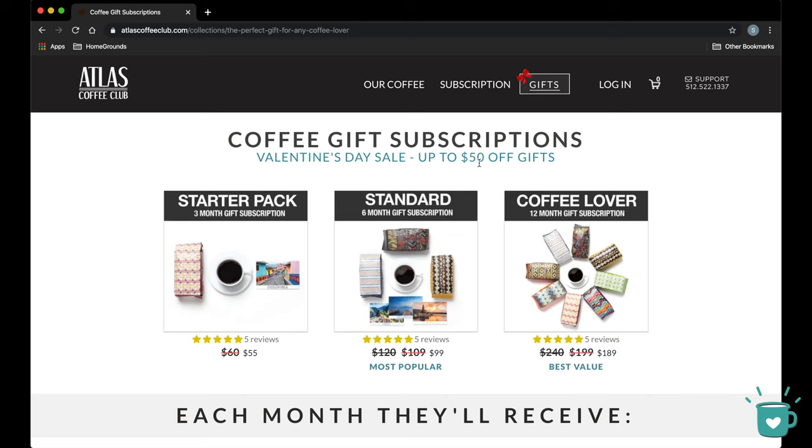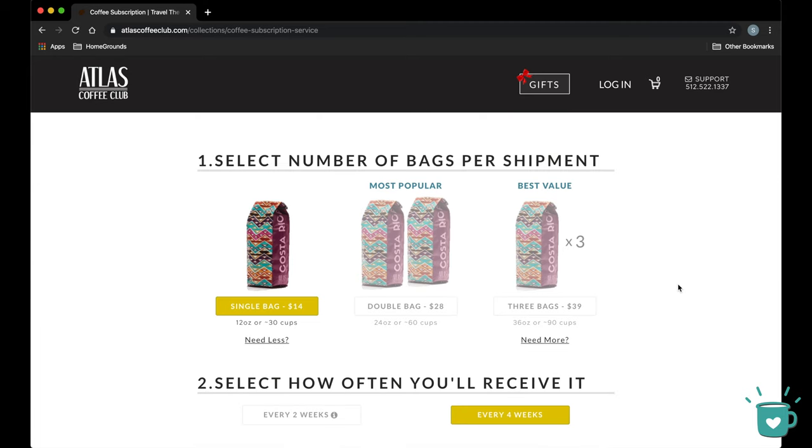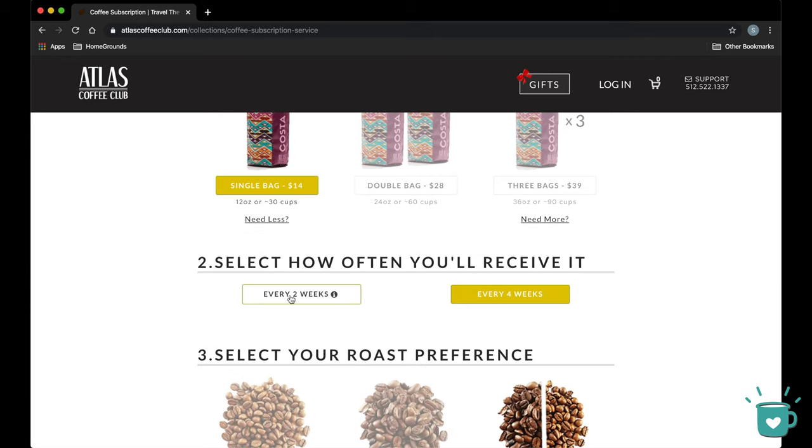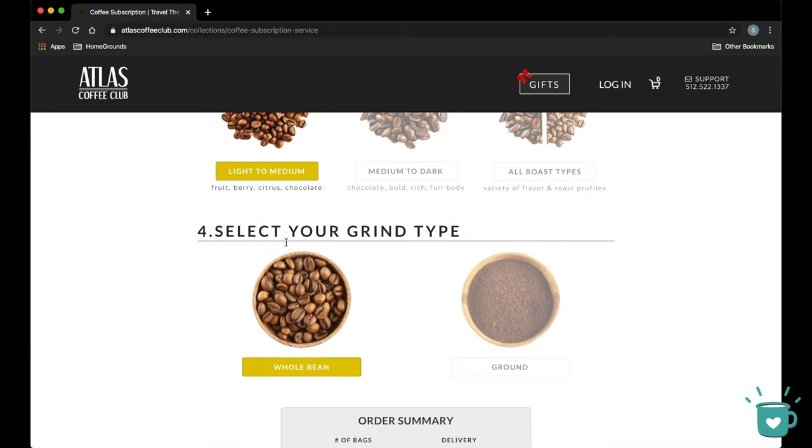They also have a gifts option — it looks like they're running a Valentine's Day sale right now, but typically a three-month subscription is $60, six months $109, and twelve months $200. For right now we're going to go ahead and subscribe. They have a single bag, a double bag, and three bags. I'm going with a single 12-ounce bag which is $14. You can choose every two or four weeks, though if you go every two weeks you'll get the same coffee twice since they switch once per month. They offer light to medium, medium to dark, or all roast types. Shipping to California is $4.95, so $19 total for 12 ounces of specialty grade coffee — a pretty good deal.